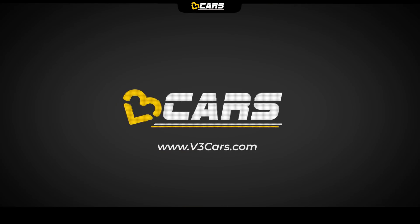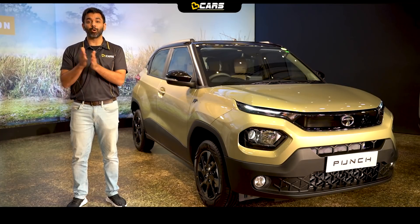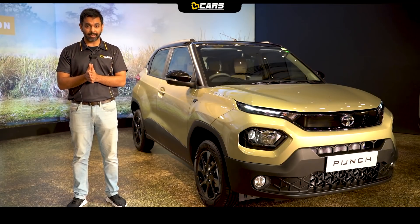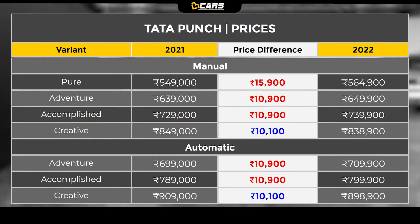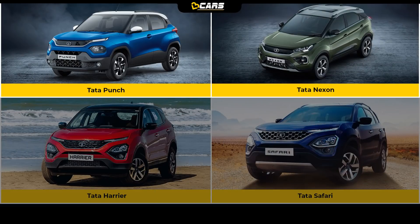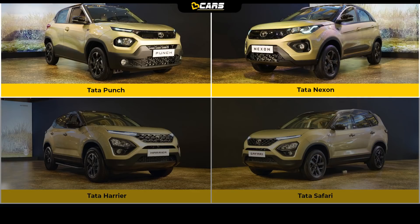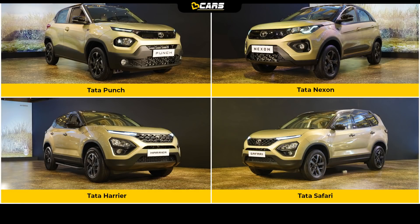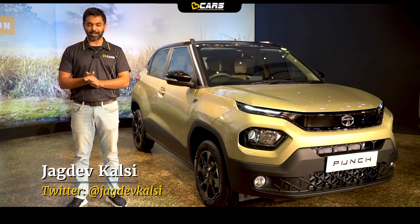Hello and welcome to V3 Cars. Do you know that Tata has reduced the launch price of Punch's Creative variant? But prices of all other variants have gone up. If you are planning to take a car like Punch, Nexon, Harrier, or Safari from Tata SUVs, then we will give you details of the newly introduced Kaziranga Edition so that you can make your buying decision. Let's start this video with Punch Kaziranga Edition.